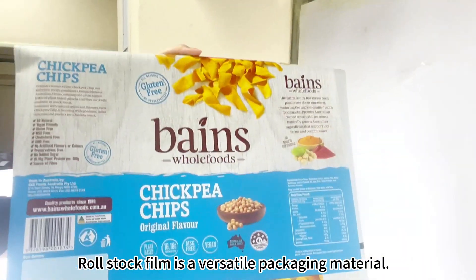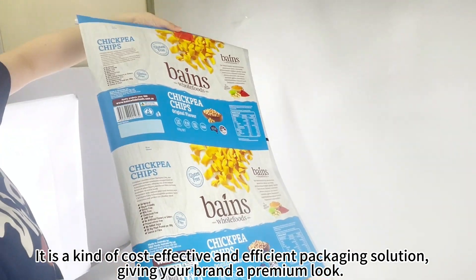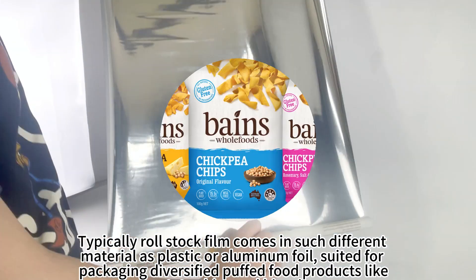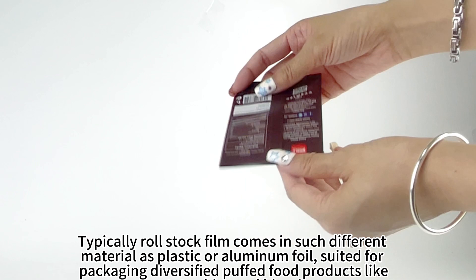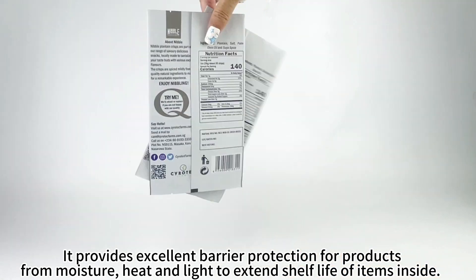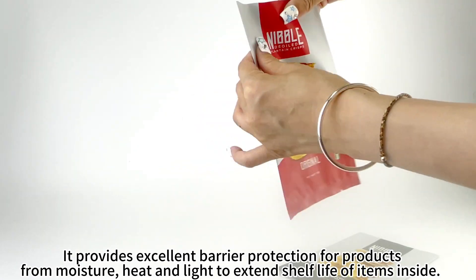Raw stock film is a versatile packaging material. It is a cost-effective and efficient packaging solution, giving your brand a premium look. Typically, raw stock film comes in different materials such as plastic or aluminum foil. Suited for packaging diversified stuffed food products like potato chips and biscuits, it provides excellent barrier protection from moisture, heat, and light to extend the shelf life of items inside.